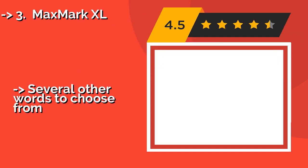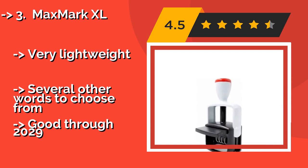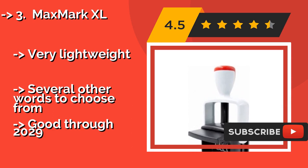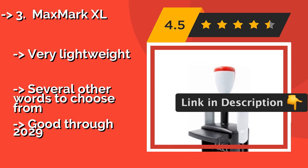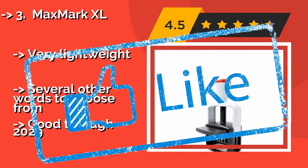The MaxMark XL, around $25, prints your preferred date in bold red beneath the prominent word 'received,' which is emblazoned on the paper in blue. The overall effect is eye-catching, helping to prevent the overlooking or improper filing of documents. Very lightweight with several other words to choose from. But it is only good through 2029.